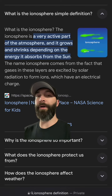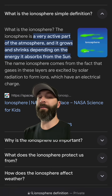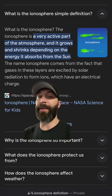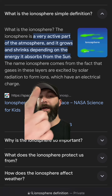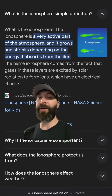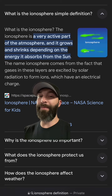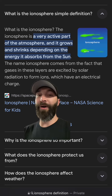Let me show you the research that I've been doing and you'll see why I believe this. If you look up the ionosphere, the simple definition tells you it's a very active part of the atmosphere, and it grows and shrinks depending on the energy it absorbs from the sun. The name ionosphere comes from the fact that gases in these layers are excited by solar radiation to form ions, which have an electrical charge. And guess what happens when certain gases are ionized? They glow — they emit light.